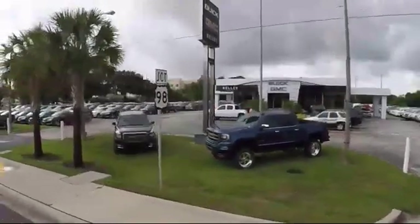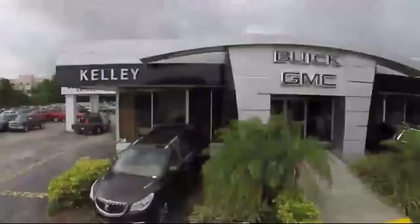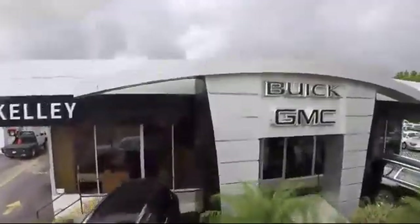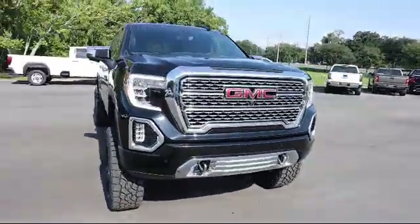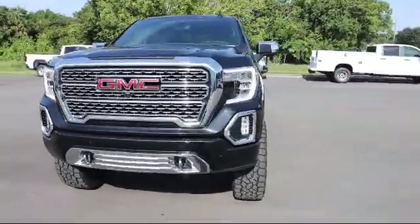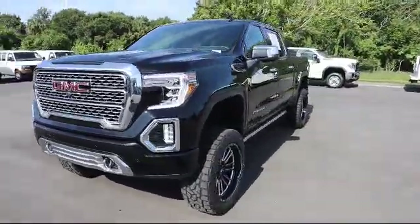Welcome to Kelly Buick GMC, and here's a look at another one of our great vehicles in our inventory. It comes equipped with four-wheel drive, technology package, auto-locking rear differential, Wi-Fi and hotspot capable, and HD radio.